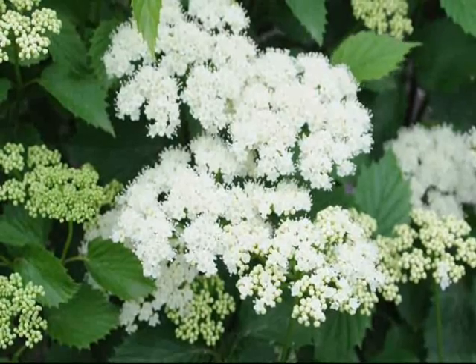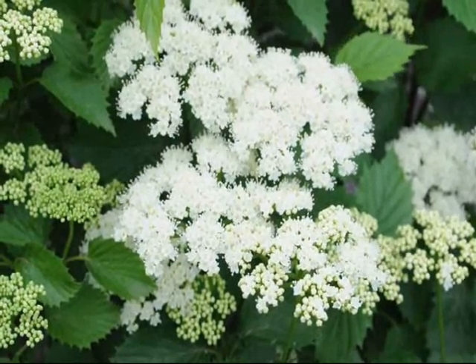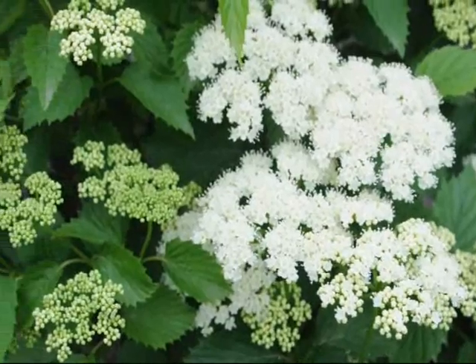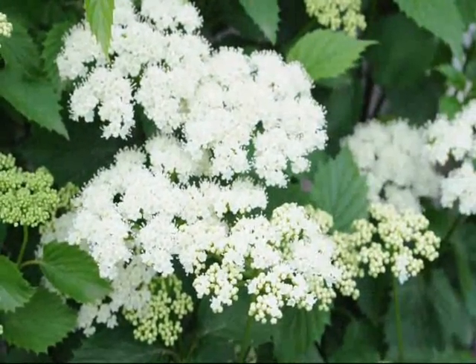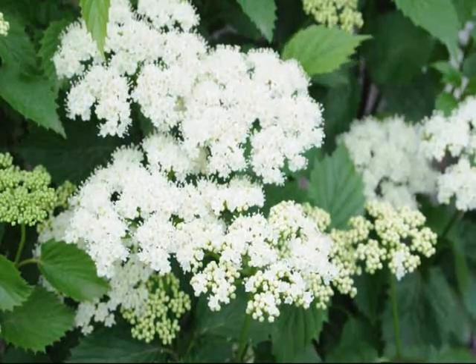This is the flower cluster of the Blue Muffin Viburnum. You can see the ones that are a little bit on the yellow side are not open yet, and it opens to a nice bright full white flower cluster.